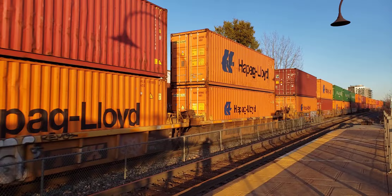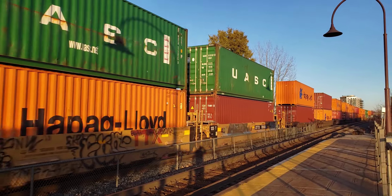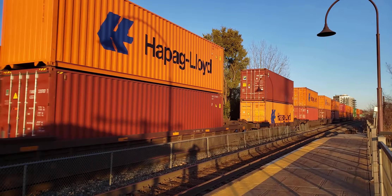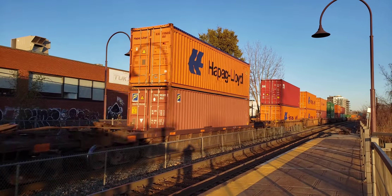This is a pretty long one for a Saturday afternoon. There's my shadow too — long shadow.